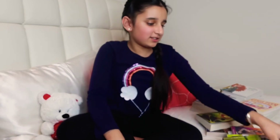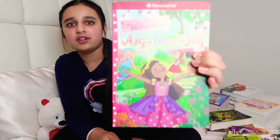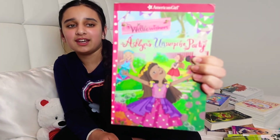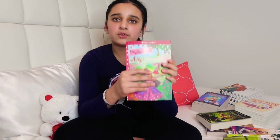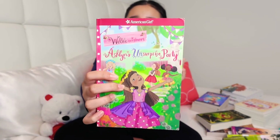Next I have one from American Girl — it's the Welly Wishers collection. I only have one book from the whole collection and it's Ashlyn's Unsurprising Party. It has a really nice story about friendship and surprises.